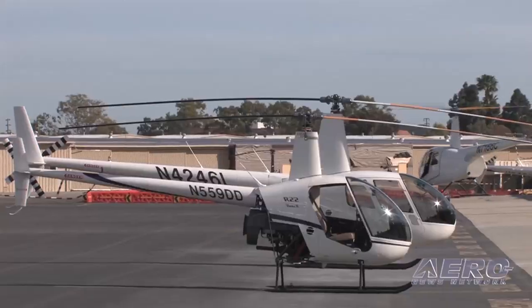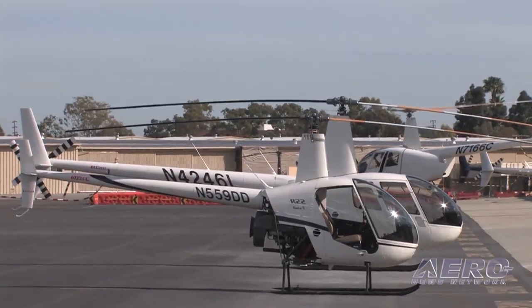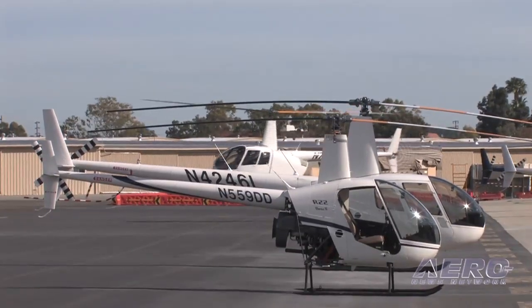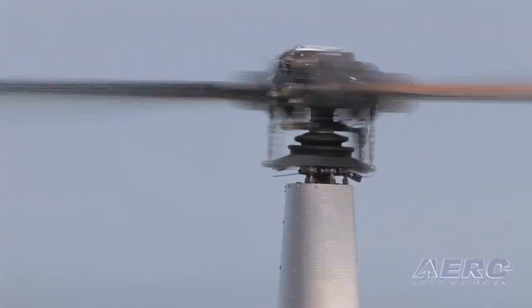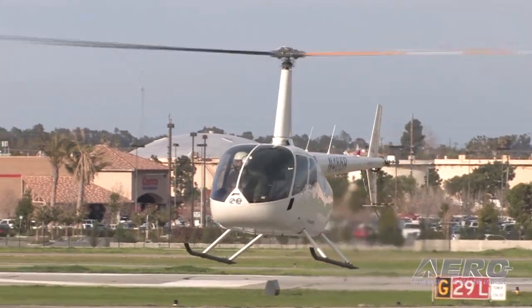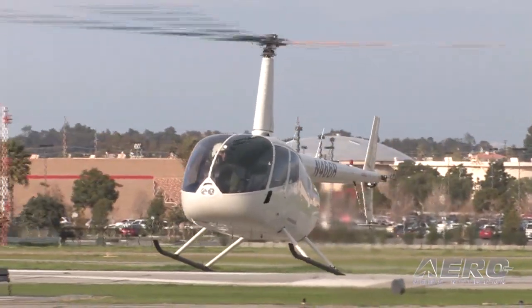We're real proud of the R-66. One of the markets that we obviously foresaw was the person who perhaps learned in an R-22 or an R-44 and now needs to carry more weight, needs more altitude, or has other reasons to move up to the R-66. So we wanted to try and make that transition as simple as we could and work with the things that the pilot already knew.